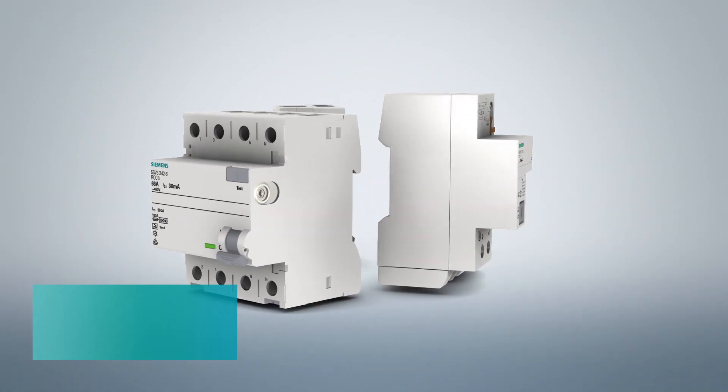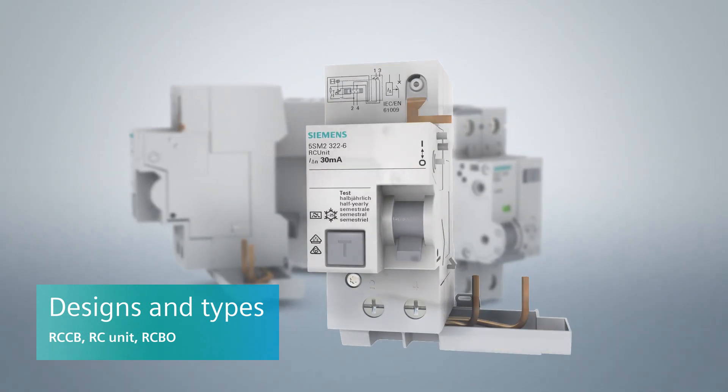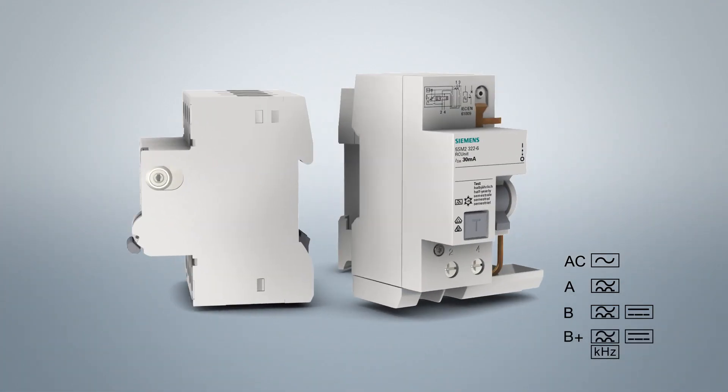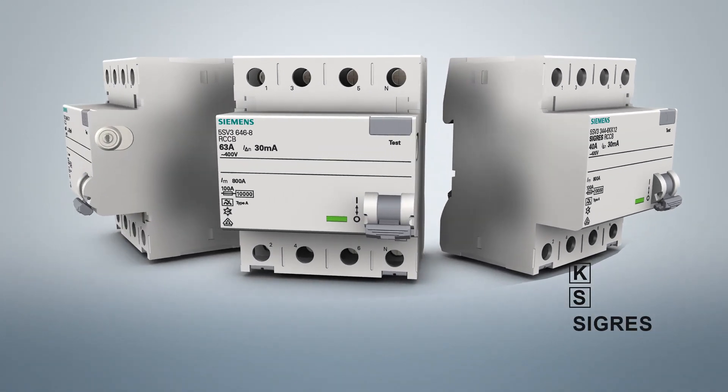We distinguish between various designs: RCCB, RC unit, and RCBO in types AC, A, B and B+, as well as different versions — Super Resistant, Selective and SIGRESS. A short overview shows the meaning of these abbreviations.